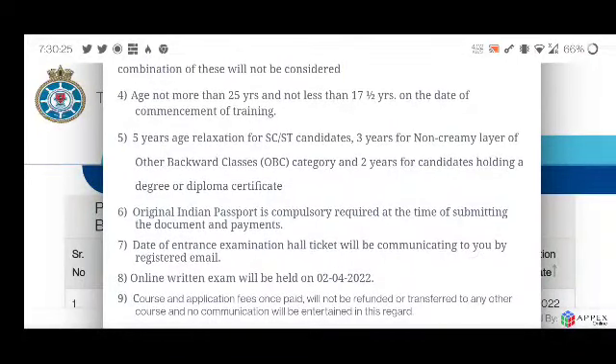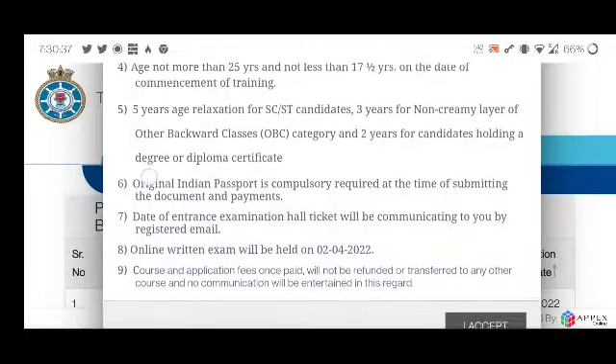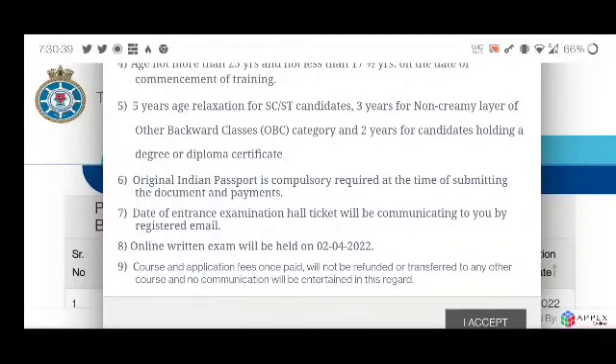An important point — an original Indian passport is compulsory and required at the time of submitting the document. Without an Indian passport you cannot fill the form. The hall ticket for the entrance examination will be communicated to you by registered email, so make sure you enter your email ID carefully — everything including your admit card will be sent through that email ID.